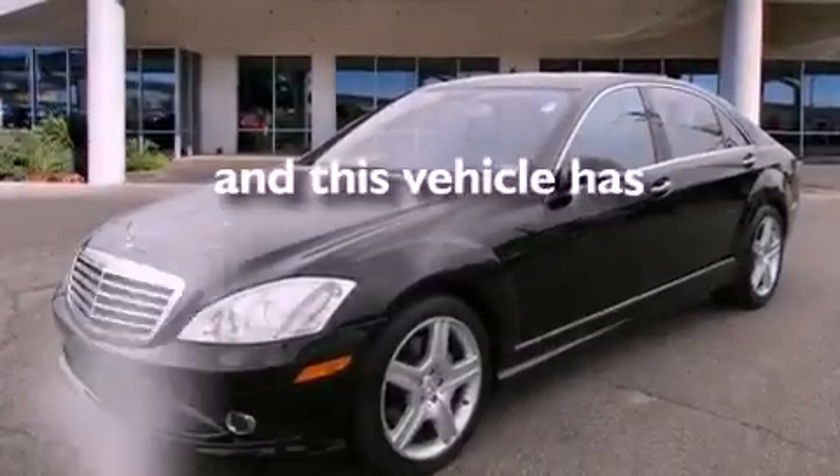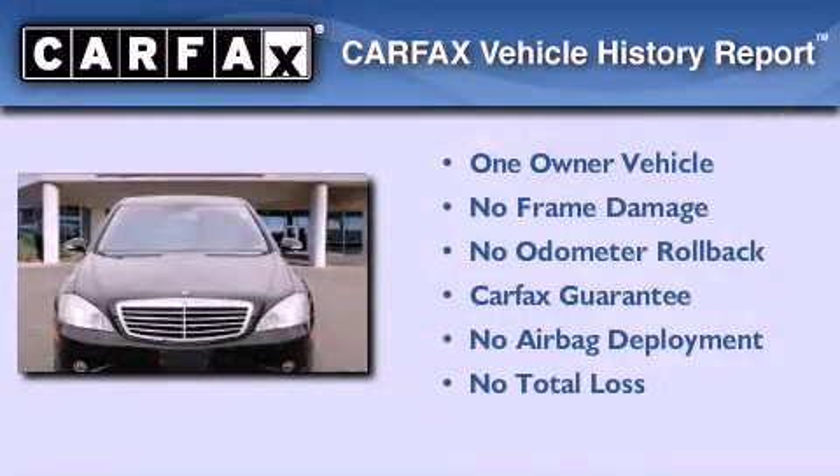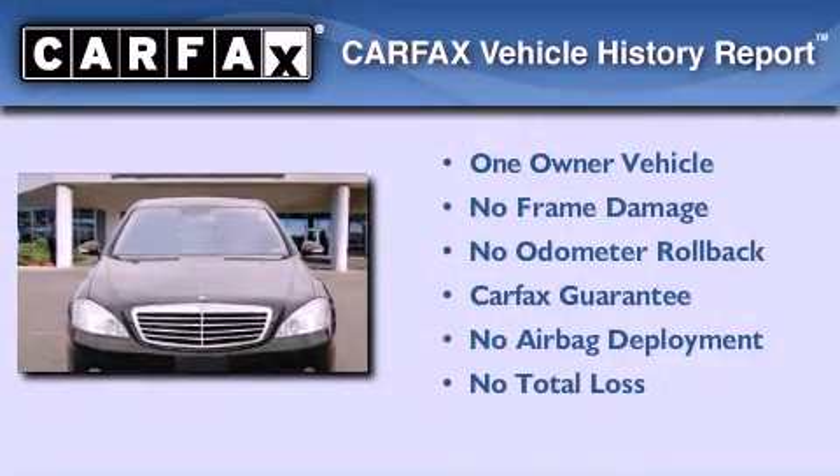This vehicle has fewer than 35,000 miles on the odometer. This Mercedes-Benz has had only one owner, and it qualifies for the Carfax buy-back guarantee.